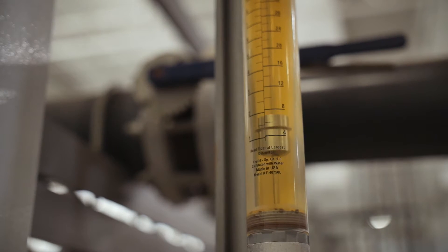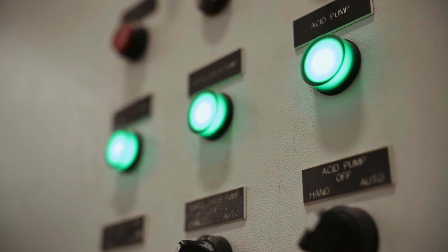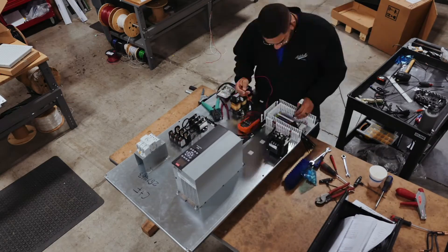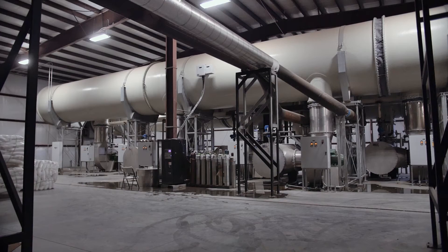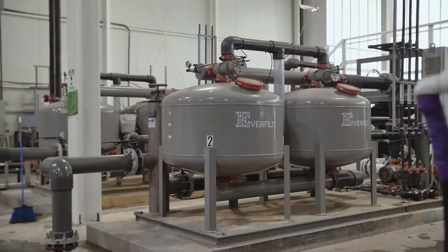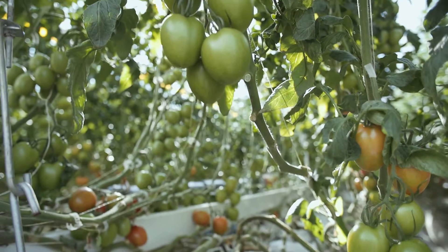In terms of our controls capabilities, we have the competency and the team to build everything from a simple VFD panel to a complex gate asset system or a motor control center. Also in package systems, we're able to take our capabilities and expertise with controls and our expertise with pumping and marry those together to deliver a truly plug-and-play solution — whether that be a mixing station for a greenhouse, a booster station, or a lift station for a municipal application.